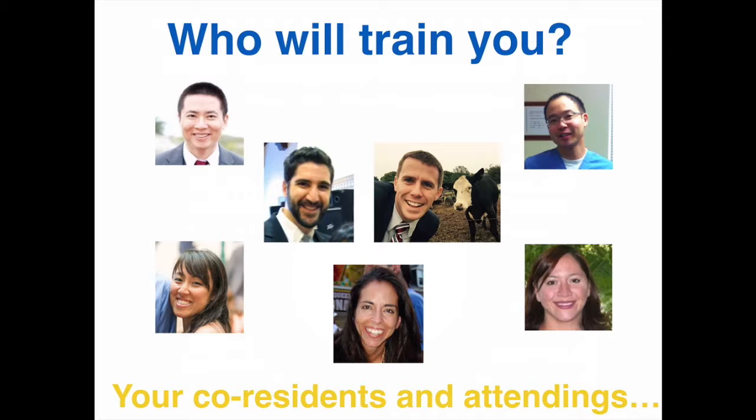As of 2016, this is our group of fellowship-trained ultrasound faculty and fellow who will be responsible for your ultrasound training. In addition, we have Dr. Salabian, our MSK radiologist, who leads several of our scan shifts, as well as several cardiologists and critical care faculty that you may interact with.